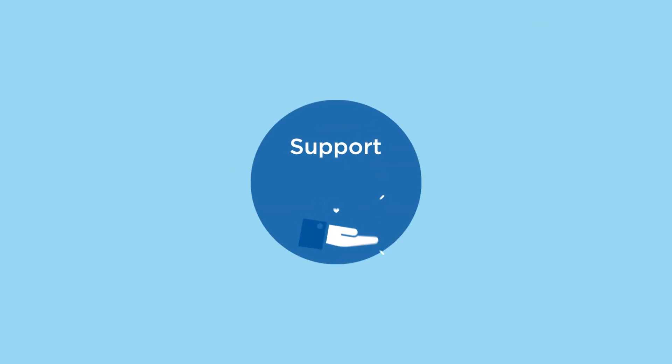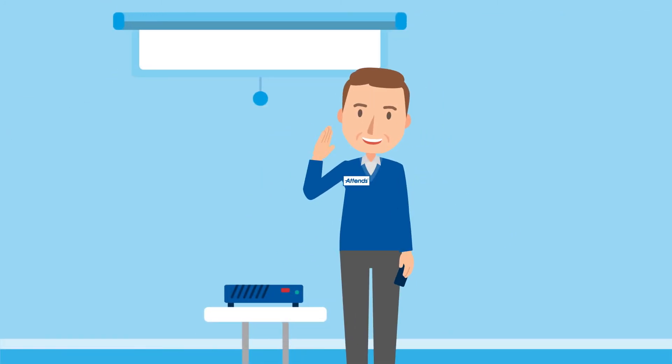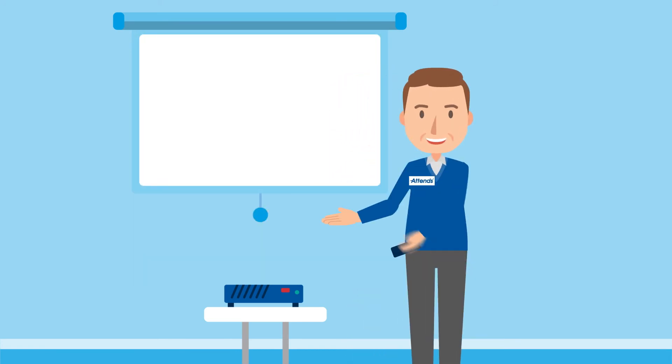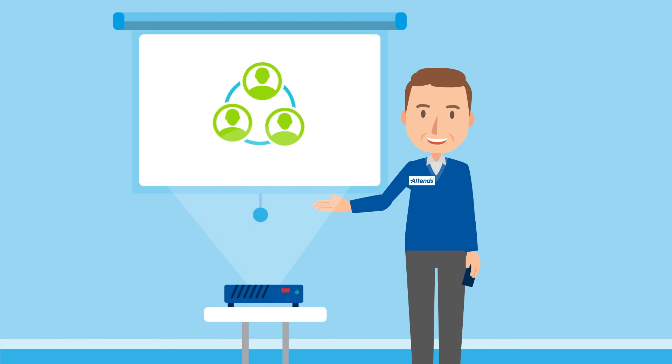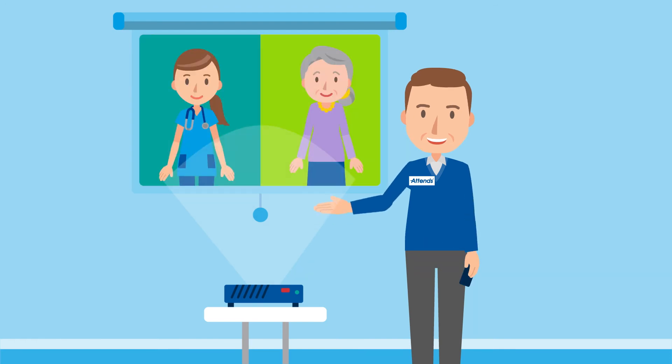Stage three: support. Our dedicated business and clinical support teams are there to support you every step of the way. Atenz are committed to working closely with customers to provide a bespoke service that better meets the needs of your continence service and patients.